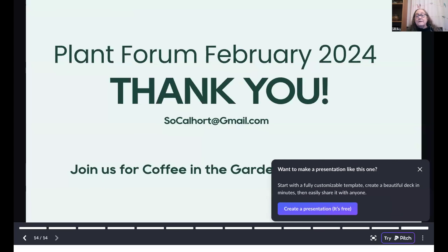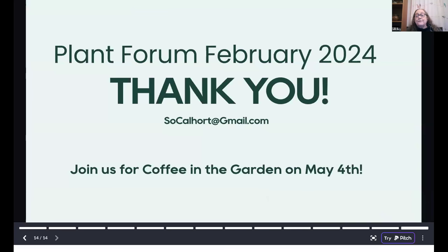Coffee in the Garden is Saturday, May 4th. You'll want to visit this amazing little garden in North Hills — Alfred and Joseph's garden. Tickets are not available yet, but save the date. Details will follow for members.